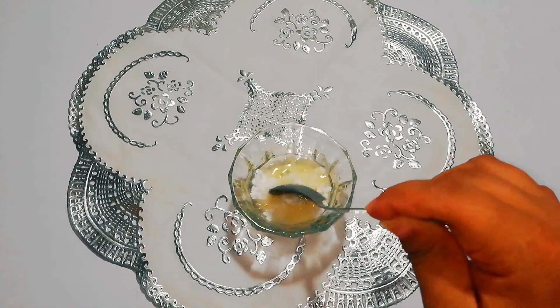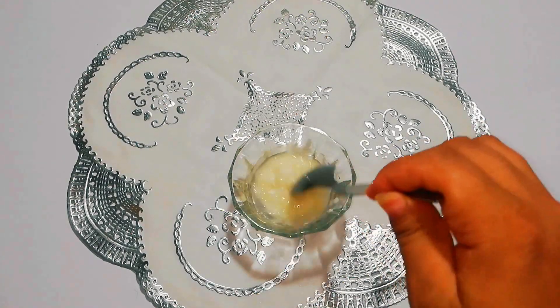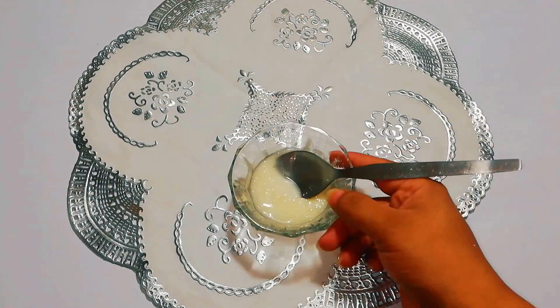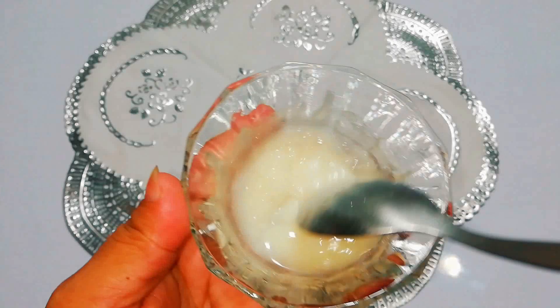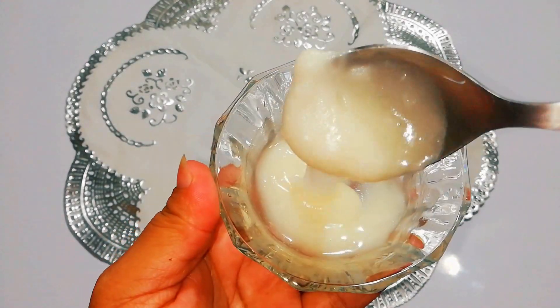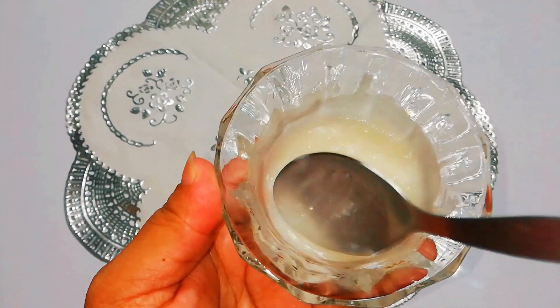Mix the baking soda and coconut oil very well to make a paste. Use the baking soda paste to scrub the affected area gently, scrubbing for a few minutes in circular motions.